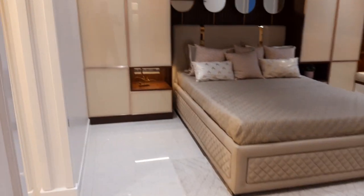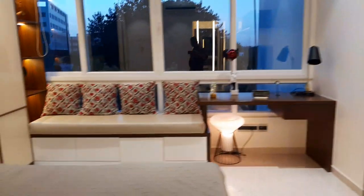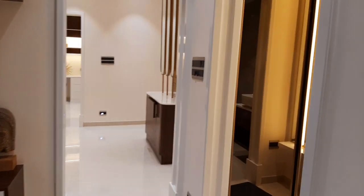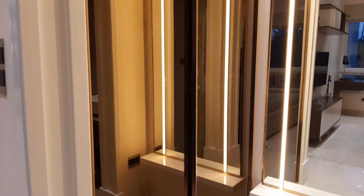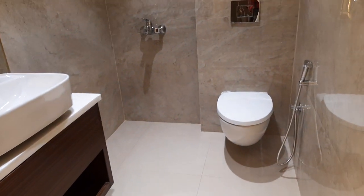Master bedroom with wardrobes and attached bathroom.